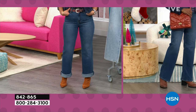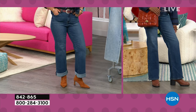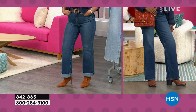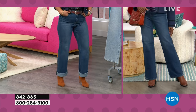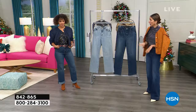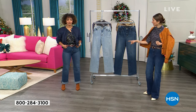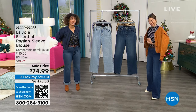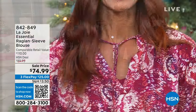The cuff stays in place — I don't have to come back and keep fixing this. In my styling experience I had to invest in denim that was breaking my bank, and then when I wanted it to do something it didn't. These jeans stay. Item number 842-865, still at $59.99, absolutely gorgeous. Also on sale is the raglan sleeve blouse from Lajoie — super cute. I love that you have elasticized cuffs at your sleeve so you can pull them up or down.